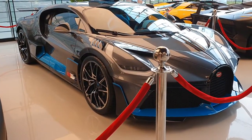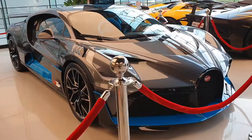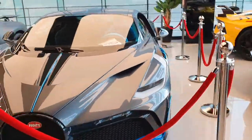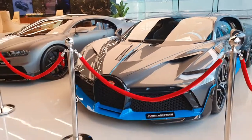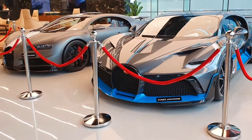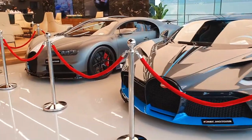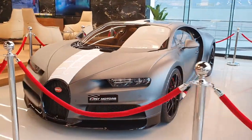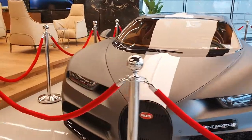Next to it I have this beautiful Bugatti Divo. Some people love it, some people hate it — I absolutely adore it. It's one of 40 in the world. It's the same power-wise as the Chiron but it's a very different model. There are only 20 of these Legend du Ciel models in the whole world, and I'm just glad I got a chance to see one.